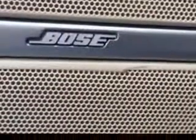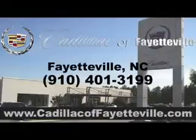Enjoy the drive and have peace of mind in this 2008 Cadillac CTS. See us at Cadillac of Fayetteville today. Stop in today or visit us 24/7 at cadillacoffayetteville.com.